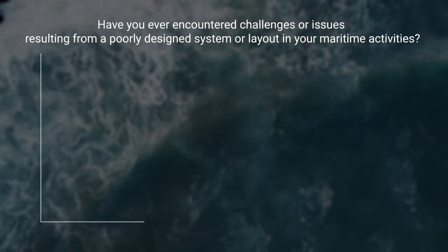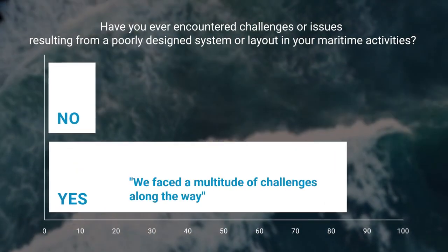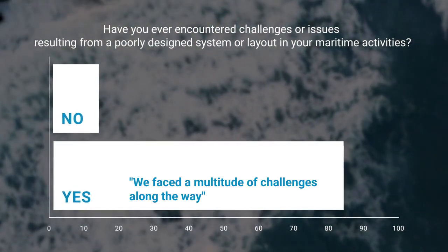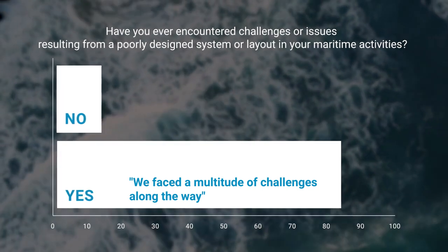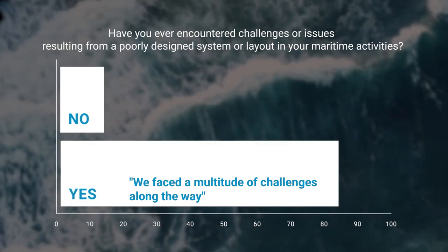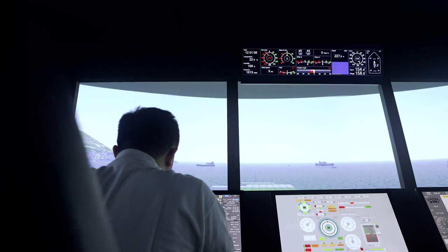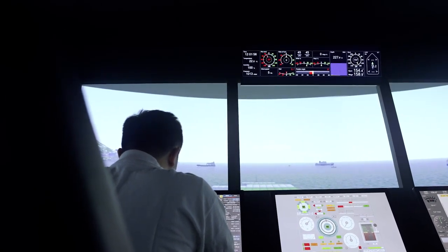A huge majority of maritime professionals have grappled with challenges stemming from poorly designed systems or layouts. The participants' responses make it evident that mariners have important insights to share. Their feedback underscores the need to listen closely and integrate their experiences into the design approach. The following examples, taken from our survey, illustrate the possibility of causing accidents or leading to incorrect decisions.